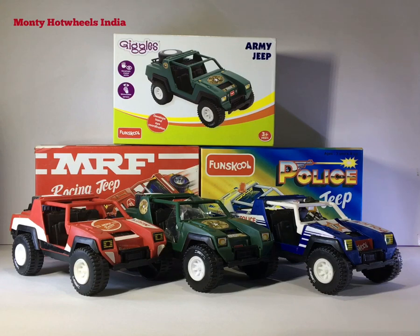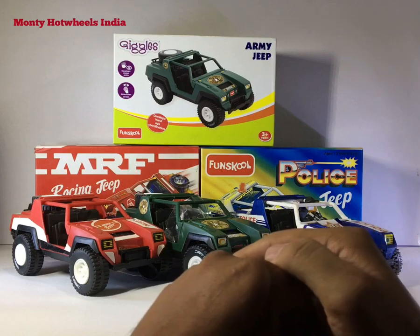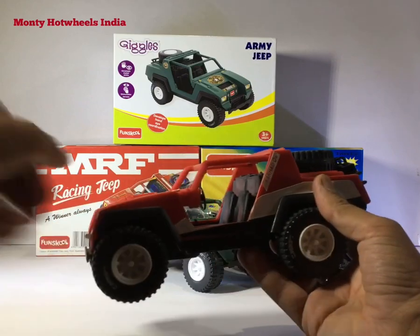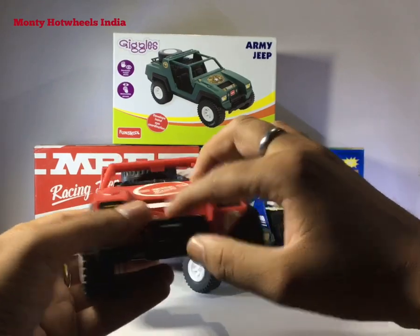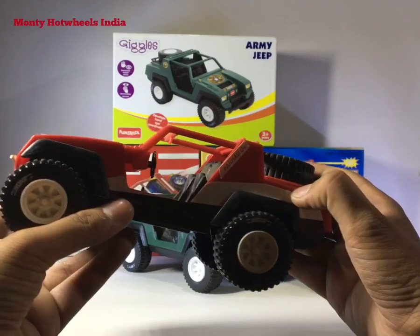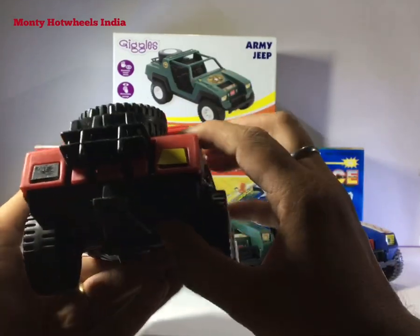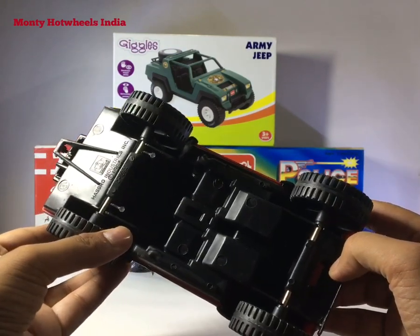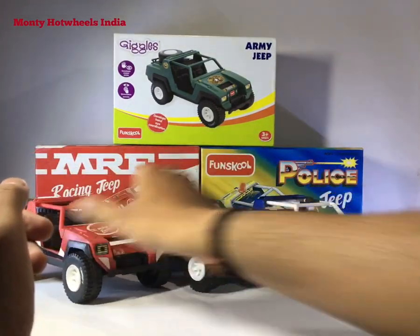First we will see what's in the jeeps. These are easily available in market and you can buy them from Flipkart and Amazon. This is the red MRF jeep — it's a basic jeep. You can see the MRF racing stickers and Fun School on the front. The sticker quality is poor. It has a steering wheel, interior seats, a basic wheel, two oil can holders on the back, and Hasbro Industries 1984 logo on the base.